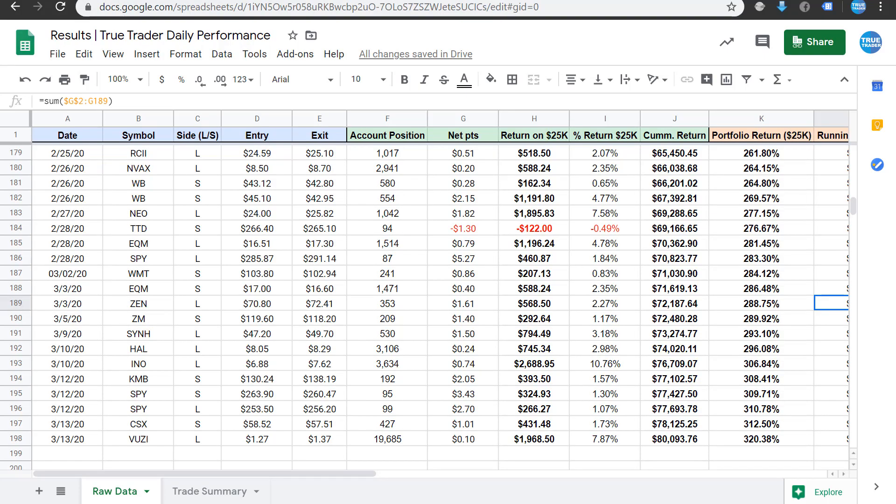Hello, this is Dan from TrueTrader.net with a recap for March 9th to March 13th. This was a pretty volatile week — we had two limit down days back to back and one limit up day, which was today.